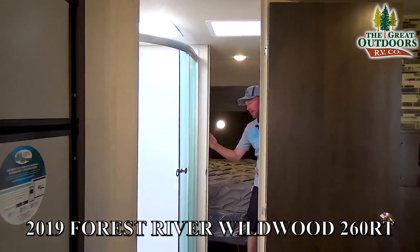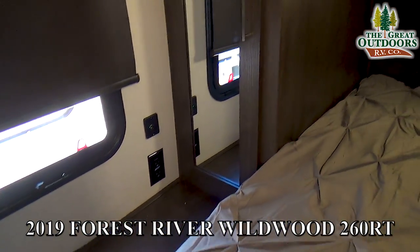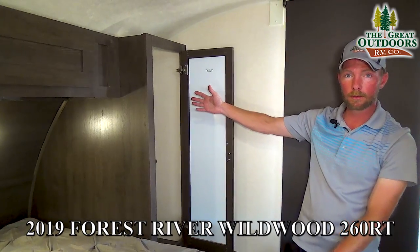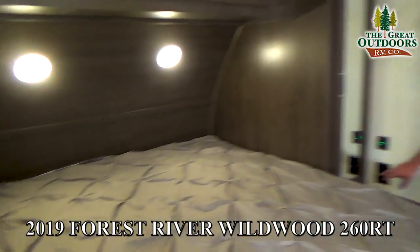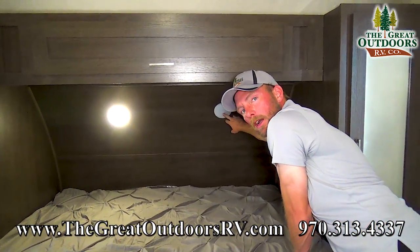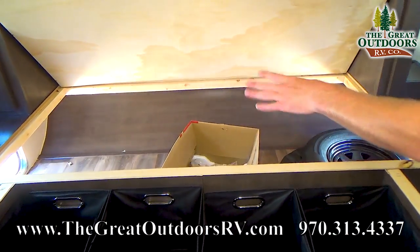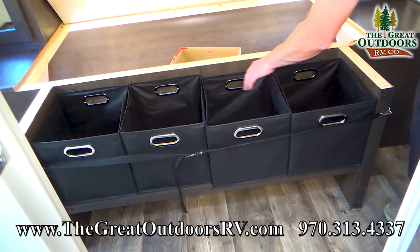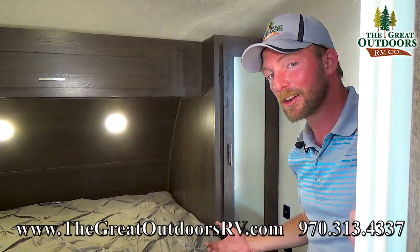Come through the bathroom into the master bedroom of the Wildwood FSX 260 RT. You've got really nice cabinetry and two windows that oppose each other for cross ventilation. The wardrobe cabinet is full-length so you can hang decent-sized clothes without them dragging on the bottom. Each side of the bed has two USB ports running off the 12-volt system as well as a 110 outlet. There's storage above the bed, and each reading light has its own individual button so one person can read while the other sleeps. The pass-through storage is accessible by lifting the bed, and at the foot of the bed there's a little shoe nook and some handy storage bags.